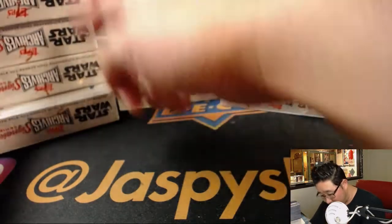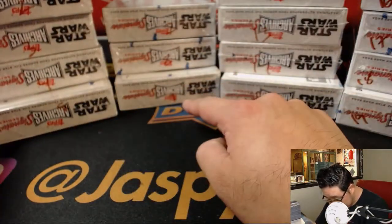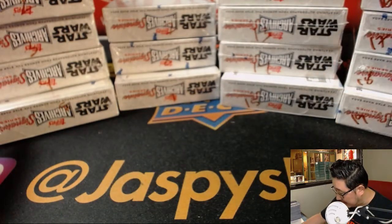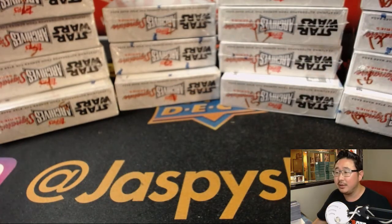We still have some boxes left. Looks like we have 19 boxes total — counting them out: 1, 2, 3, 4, 5... 7, 8, 9... 11, 13, 14, 15, 16, 17, 18, 19.